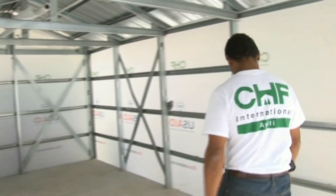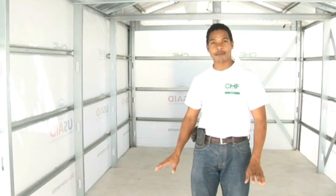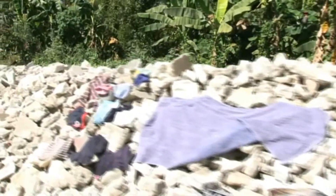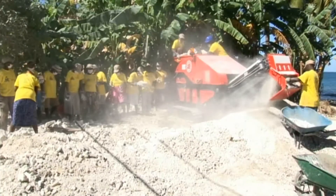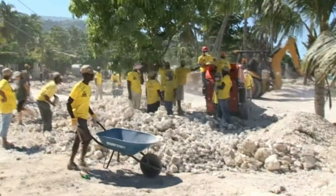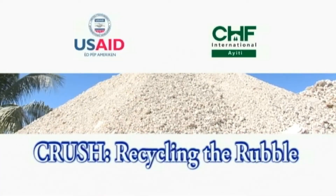We are inside one of the shelters built by CHF's CLEARS project. We provided the material — the aggregates for the slab that was built for this shelter here. CHF, funded by USAID, is taking rubble and recycling it into usable building material. This is part of the reconstruction efforts to help build back a better Haiti.